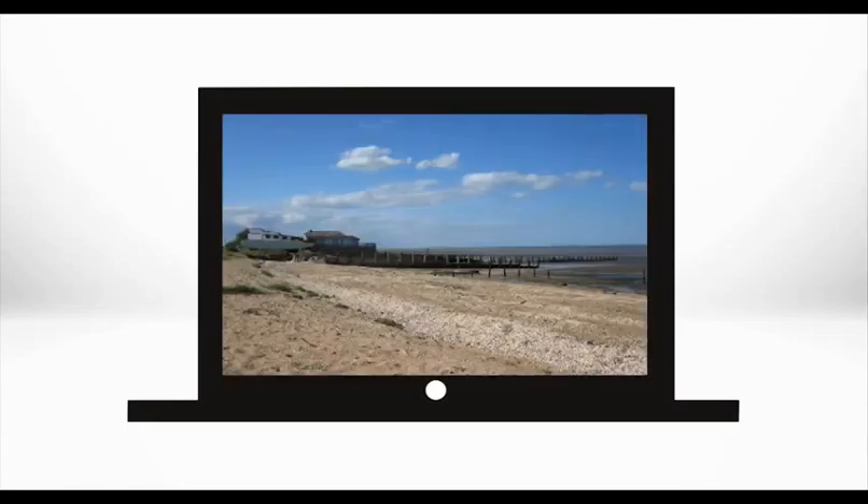There are movies to edit, blogs to update, a kingdom to conquer, and a lifetime of photos to sort. Then a little rest and relaxation enjoying your latest downloads. All from the hub of your world, all today.